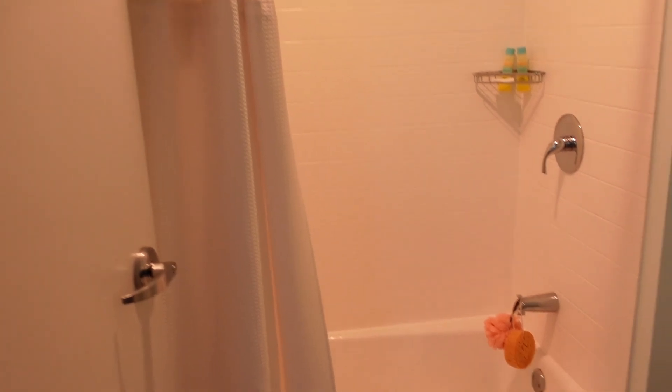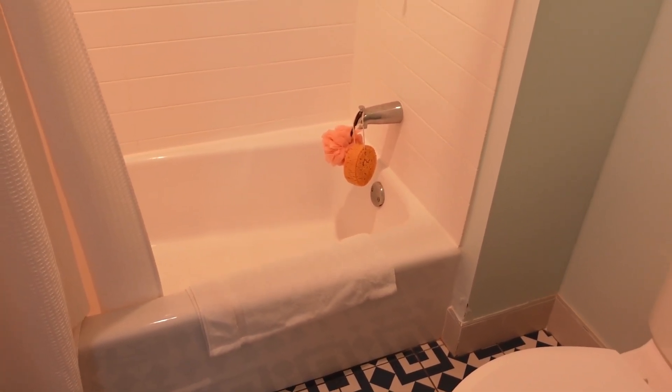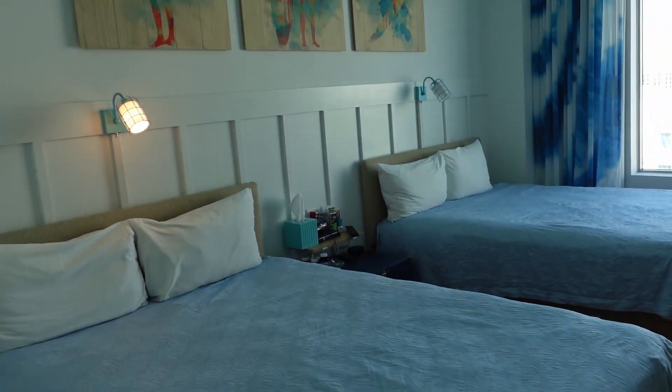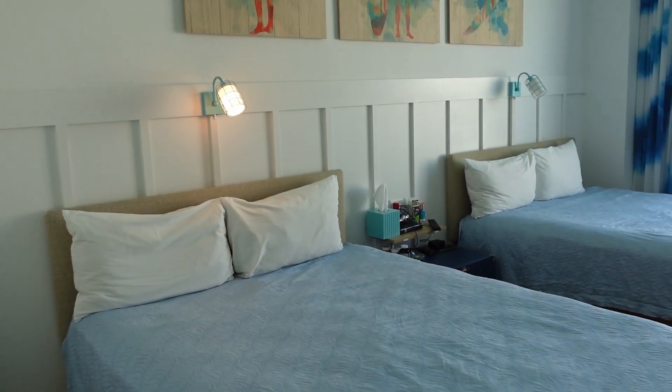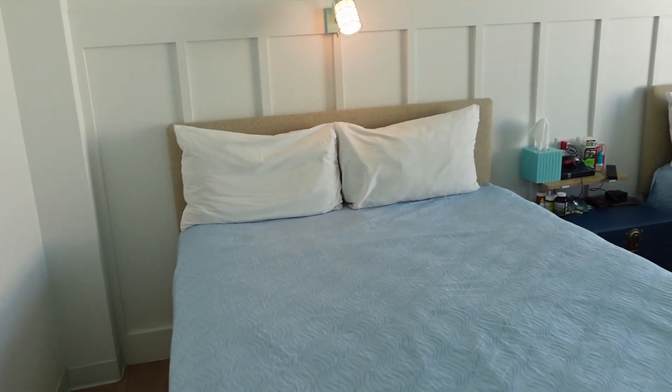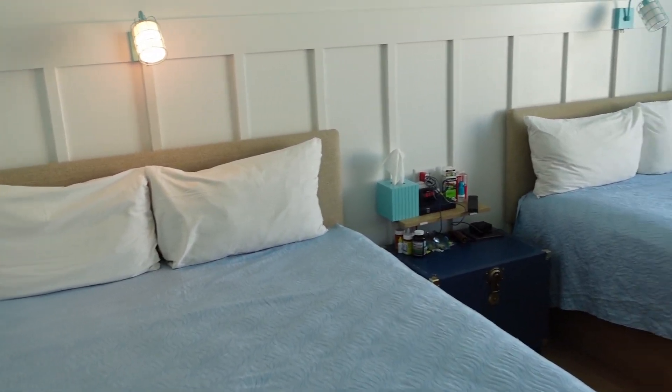There's a tub, which is great if you've got little kids or even adults who want to take a bath instead of just a shower. As we make our way into the sleeping area, there are two beds - Marcella says they're queen size. They look small to me, but they must be queen size; they're too big to be full.